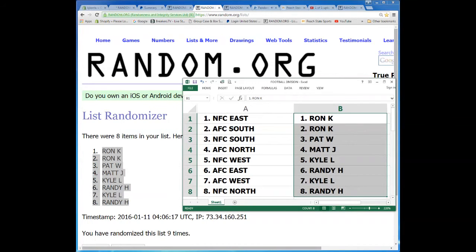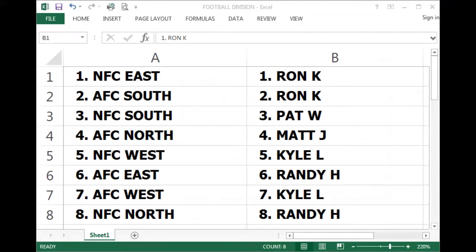Let's screen share that for you. Ron got the NFC East — the Cowgirls, the Eagles, and the Redskins — and the AFC South with the Texans, Colts, Jags, and the Titans. Pat got the NFC South with the Falcons, Panthers, Saints, and the Buccaneers. Matt got the AFC North with the Ravens, Bengals, Browns, and the Steelers. Kyle got the NFC West with the Cardinals, Seahawks, and the Rams, plus the coveted AFC West with the Broncos, Chiefs, Raiders, and the Chargers. Randy got the AFC East with the Bills, Patriots, and the Jets, and the NFC North with the Bears, Lions, Packers, and the Vikings.